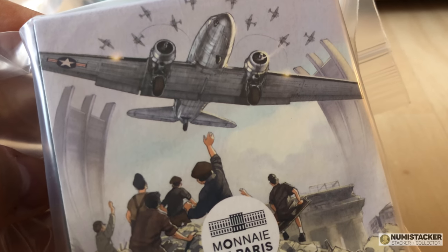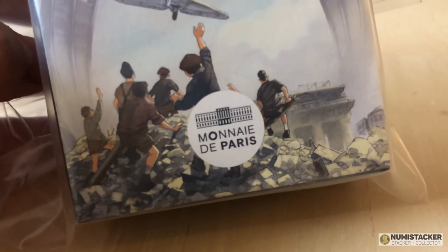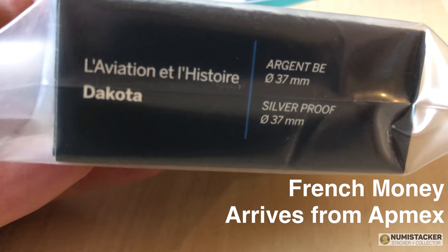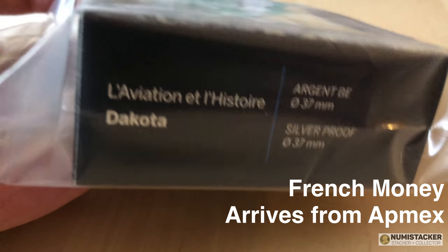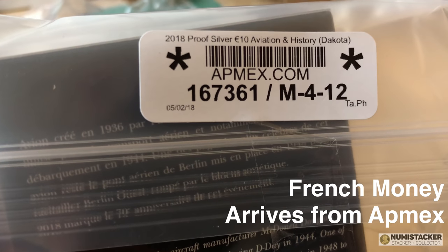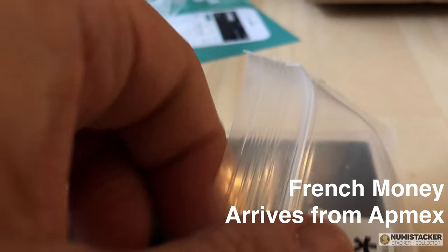It's Numistaka and I'm back again, this time to show you something a little bit different — a break from coin arrivals, coin grading, and lots of old gold. Something a little more accessible: some French money from the Monnaie de Paris, who have an amazing reputation for modern coin design. This one comes from APMEX and it is a celebration of the Dakota.